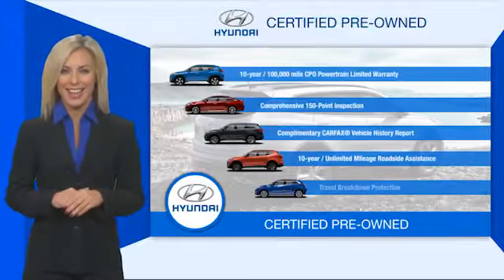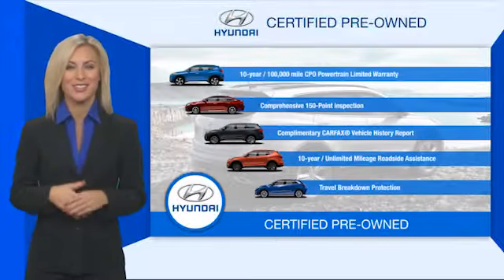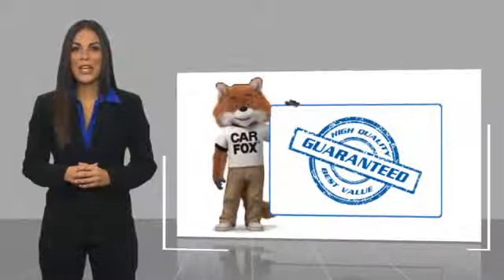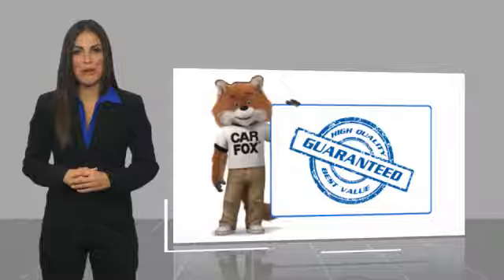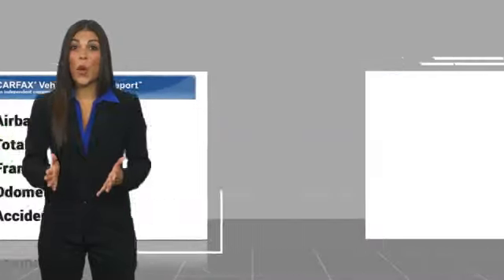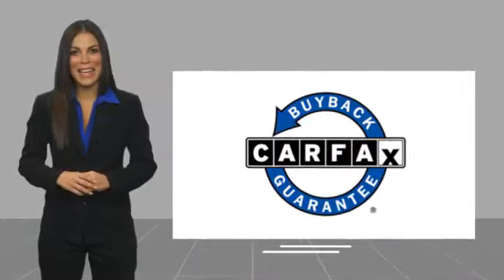Contact your Hyundai dealer today to learn more about the Hyundai certified program. Here's another high-quality vehicle with a Carfax Vehicle History Report. Be sure to find a complimentary copy of this report online or contact the dealership. This vehicle qualifies for the Carfax Buyback Guarantee.